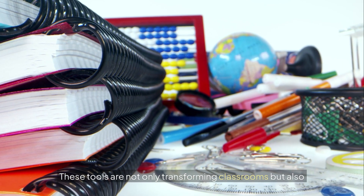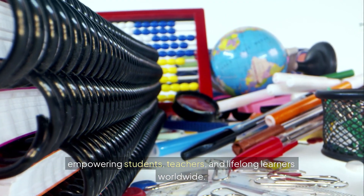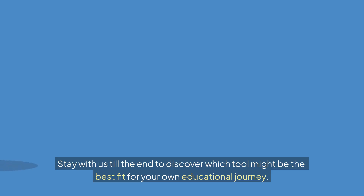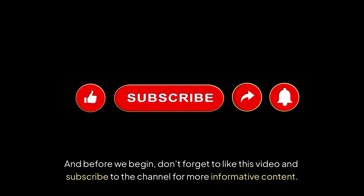These tools are not only transforming classrooms but also empowering students, teachers, and lifelong learners worldwide. Stay with us till the end to discover which tool might be the best fit for your own educational journey. And before we begin, don't forget to like this video and subscribe to the channel for more informative content.